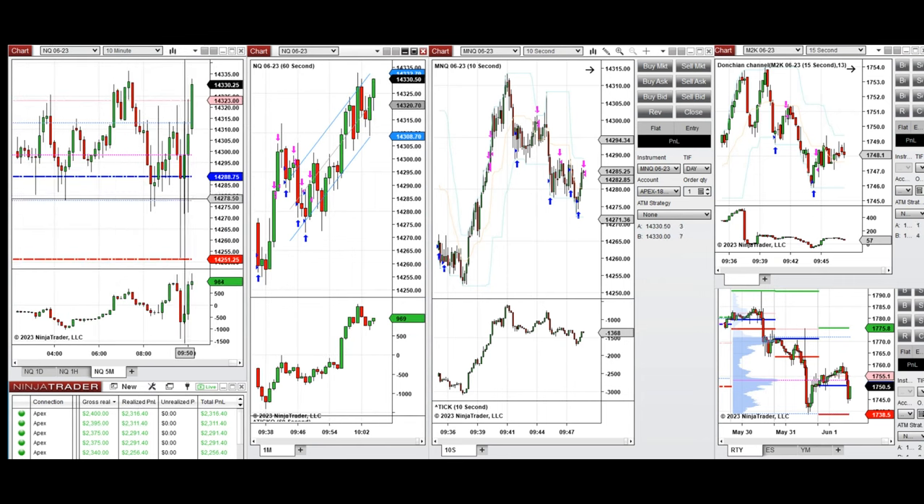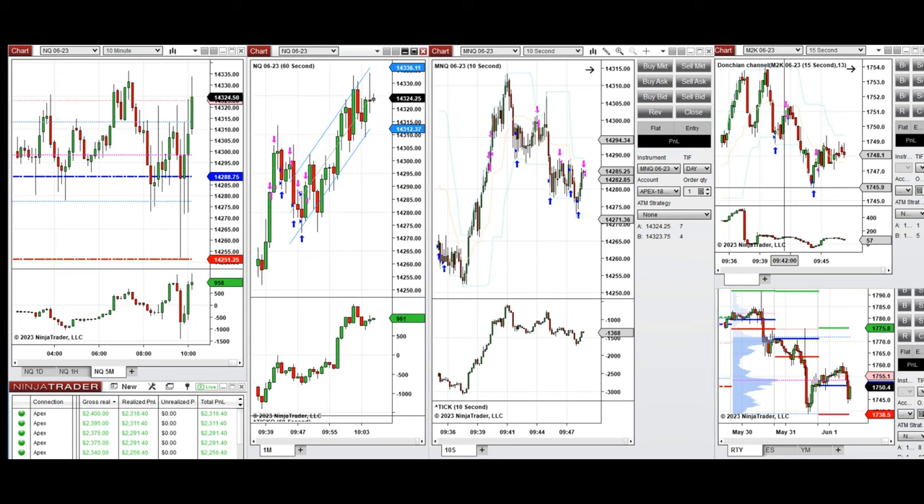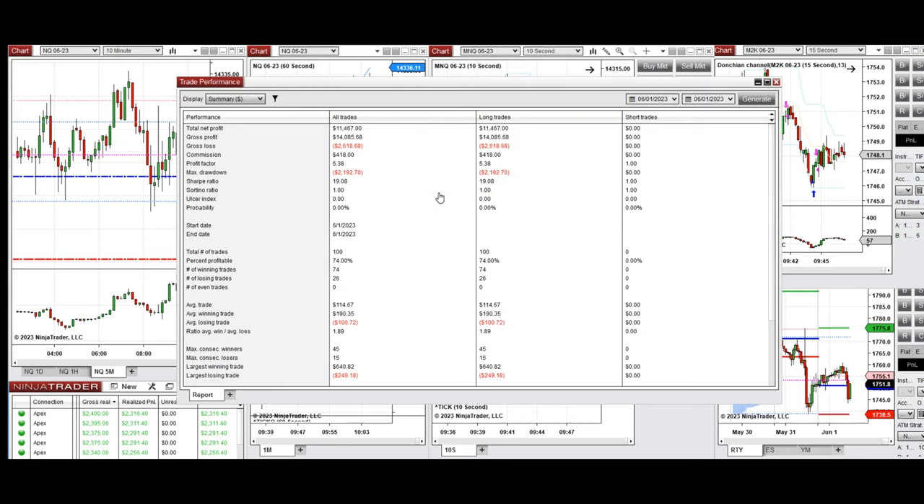After the rejection candle, I started taking long positions and continued trading the uptrend channel, repeatedly taking long positions on both Nasdaq and Russell. These signals were copied by Repliconto copy trader to multiple Apex Trader funding accounts. The results show a profit factor of 5.38 with a 74% win rate from the long side, and an average win-to-loss ratio of 1.89.